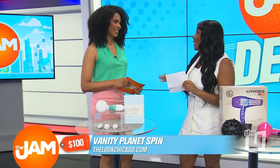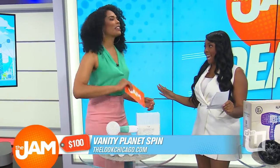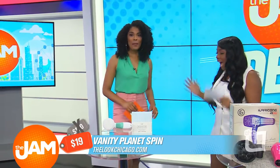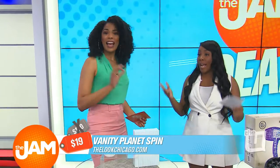Now, Felicia, this retails for $100. It could be a little pricey, but you would not believe the jam deal I have today. You can get this, thanks to our friends at Morning Save, for just $19. That's over 80% off.